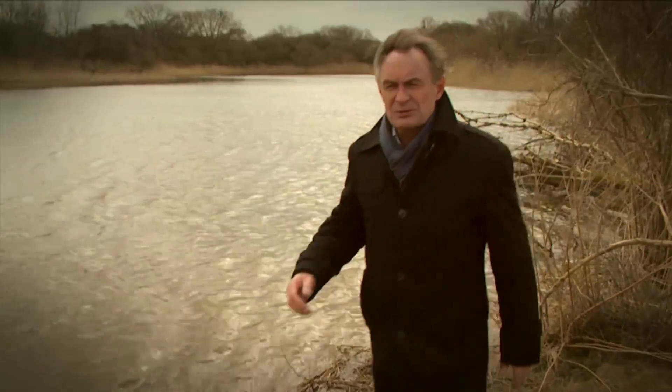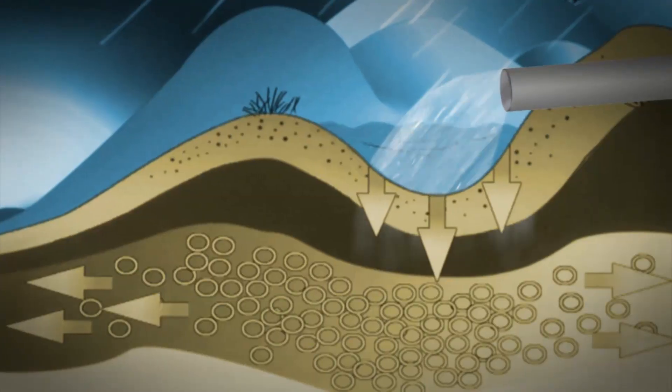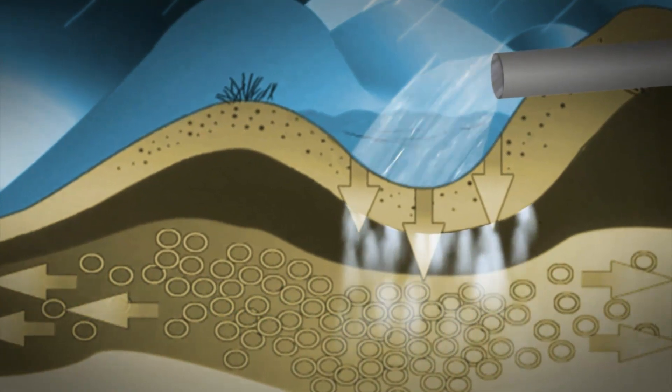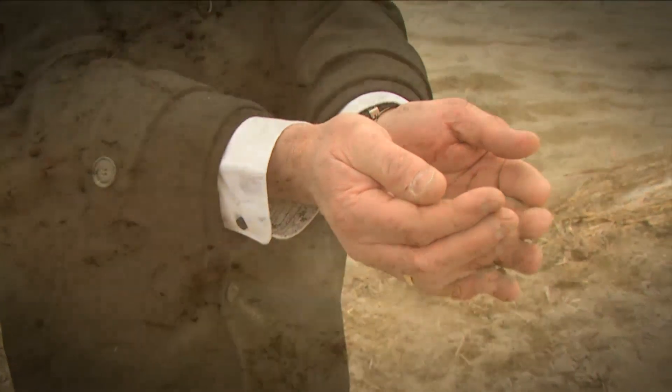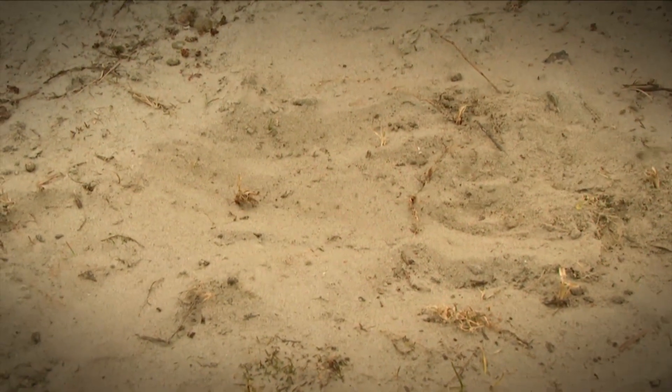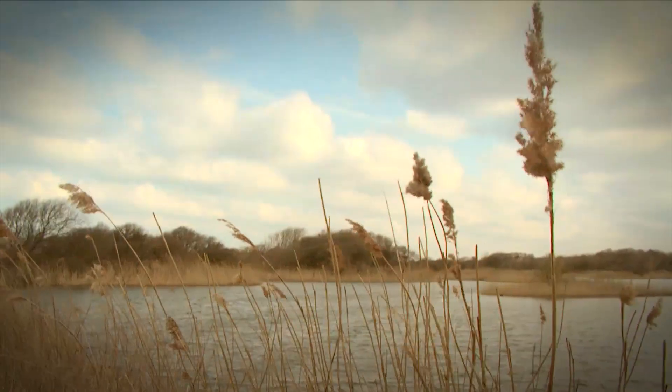The drinking water is obtained from treated groundwater or surface water. One of the most important aspects of the multibarrier system is the dune infiltration, where surface water is naturally treated with clean dune sand. No chemical disinfectants are used in the Netherlands, and this is only possible because of the multibarrier system producing biologically stable water to avoid regrowth of bacteria in the distribution network.